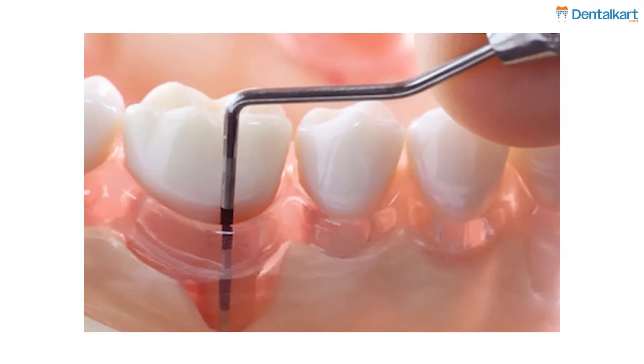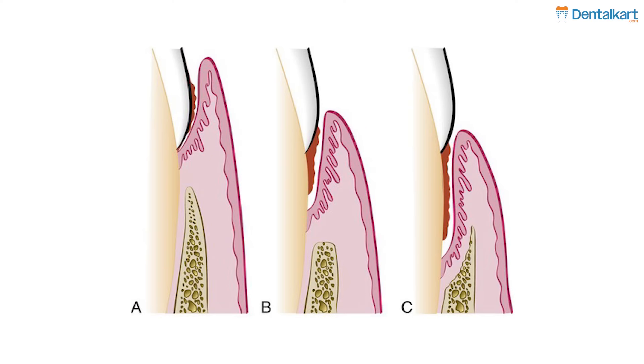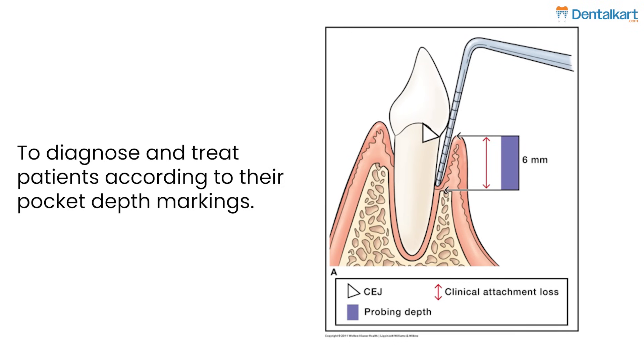Number one: the UNC-15 probe. The UNC-15 probe, a pocket depth marking probe, is extremely important to categorize pocket depth. You must know the difference between a true pocket and a false pocket, and how our treatment plan changes according to depth. For example, a critical probing depth in a true pocket is approximately 5 millimeters — 4.6 to 4.8 according to different studies. When the pocket depth exceeds 5 millimeters, our treatment plan shifts towards a flap procedure, given many other factors. This is a must-have tool to use on each and every patient to diagnose and treat them according to their pocket depth. Investing in a good pocket depth marking probe is extremely important to your periodontal practice.